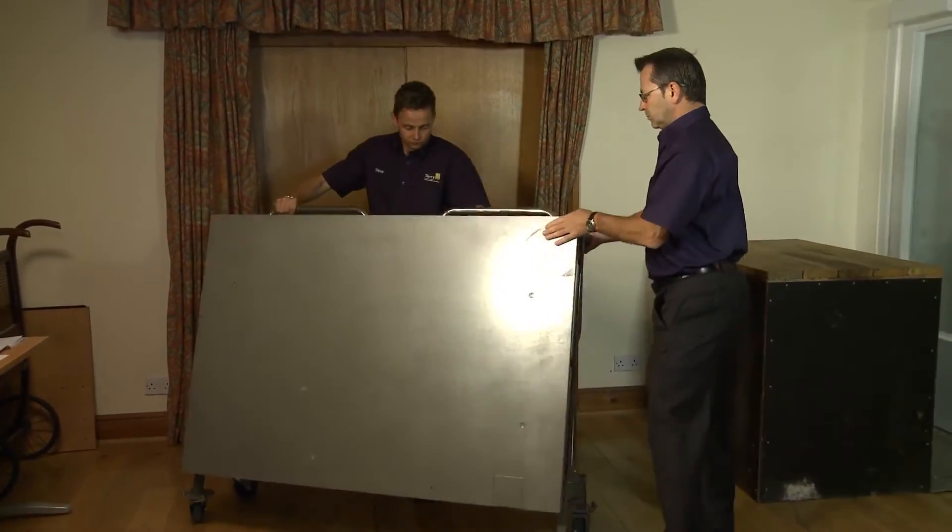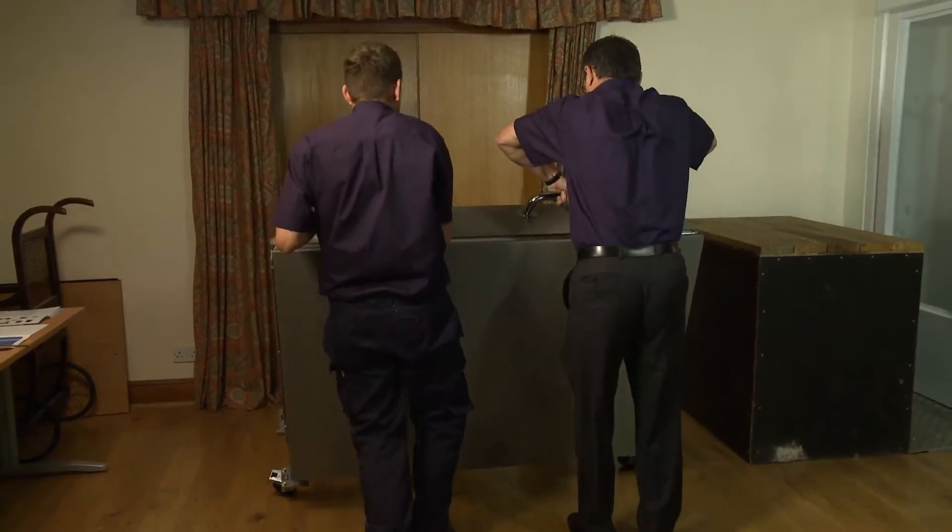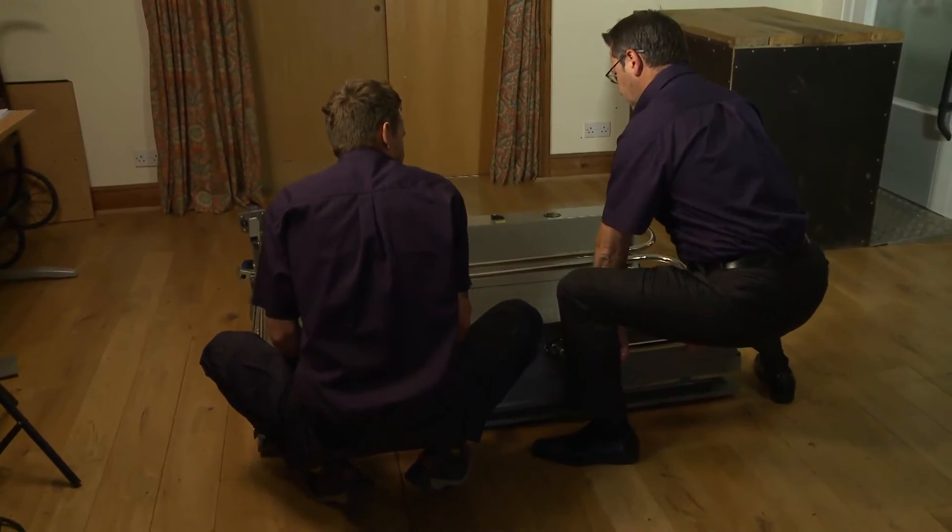The Portable Lift has been used in theatres, schools, community centres, church halls, convention centres, temporary structures for exhibitions, conferences, garden shows and universities.